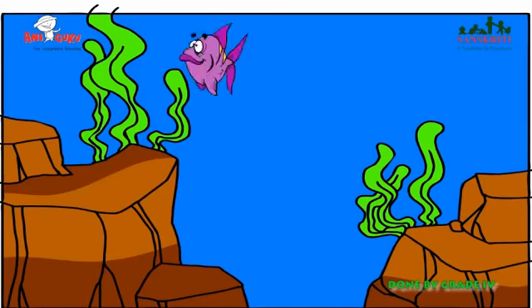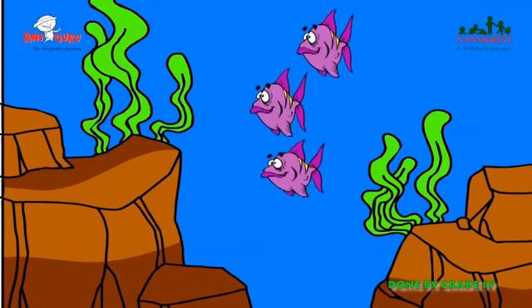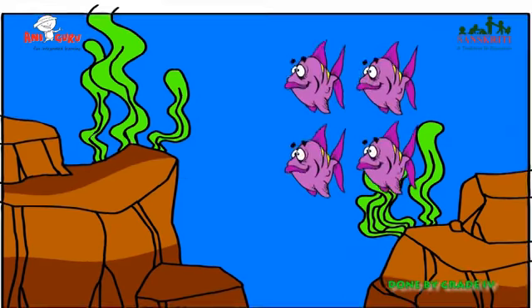Fish breathe in oxygen from the water through their gills. Some fishes like corals live between underwater plants and some live under rocky areas.